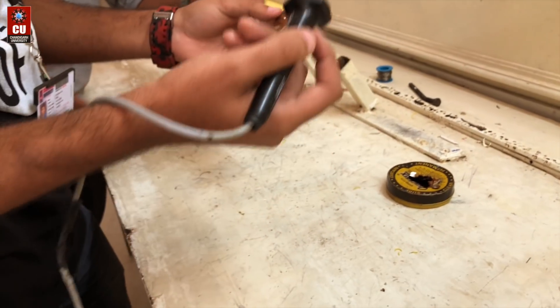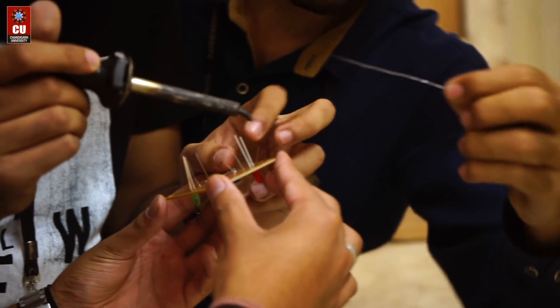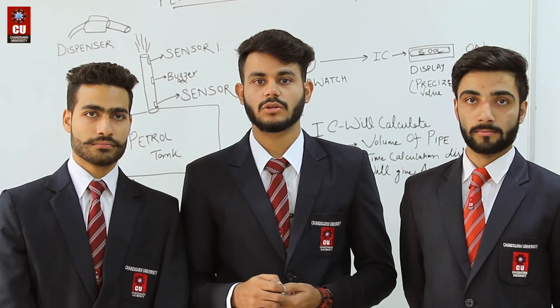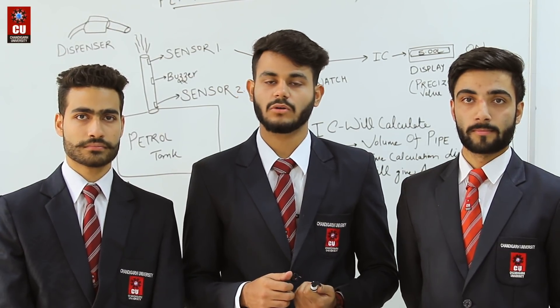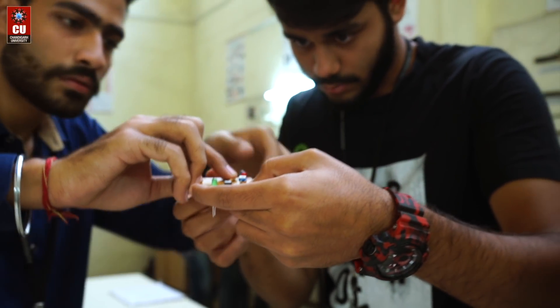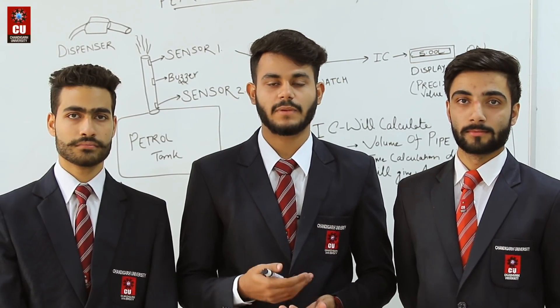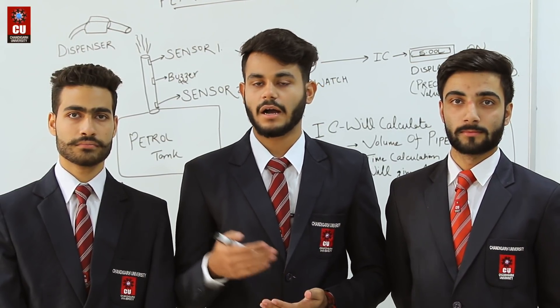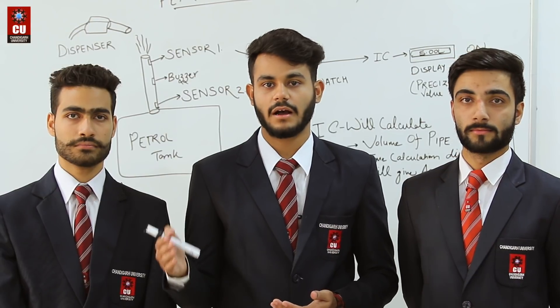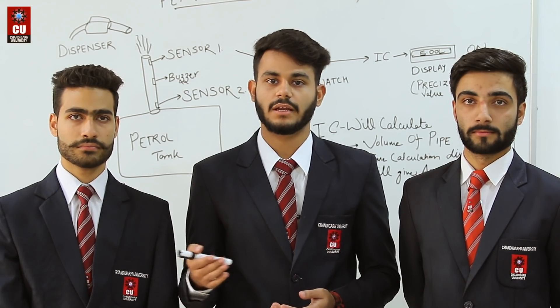Our faculty has given us a lot of guidance, and they have provided us a platform to develop this further. We have now reached the stage where we have a working chip, and we want to launch it with a company. We want to see how successful it can be and continue to update and improve the product.